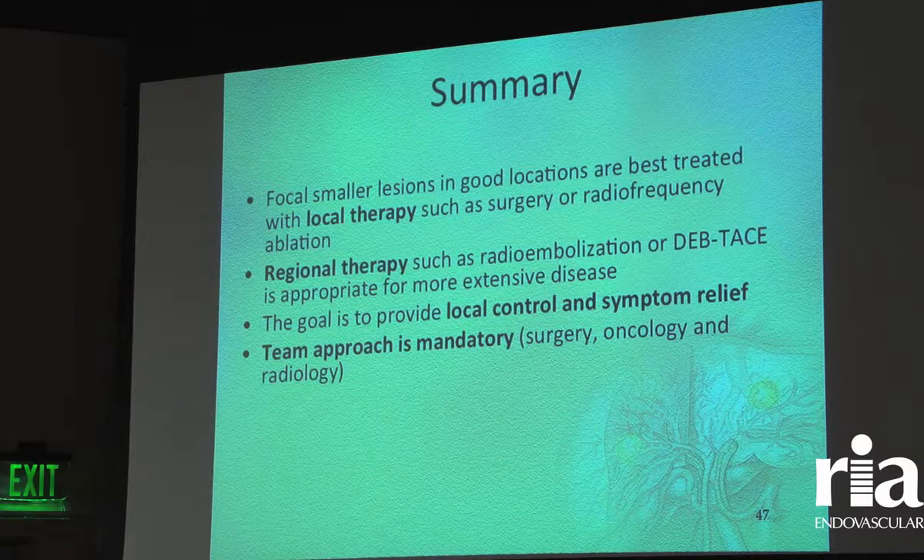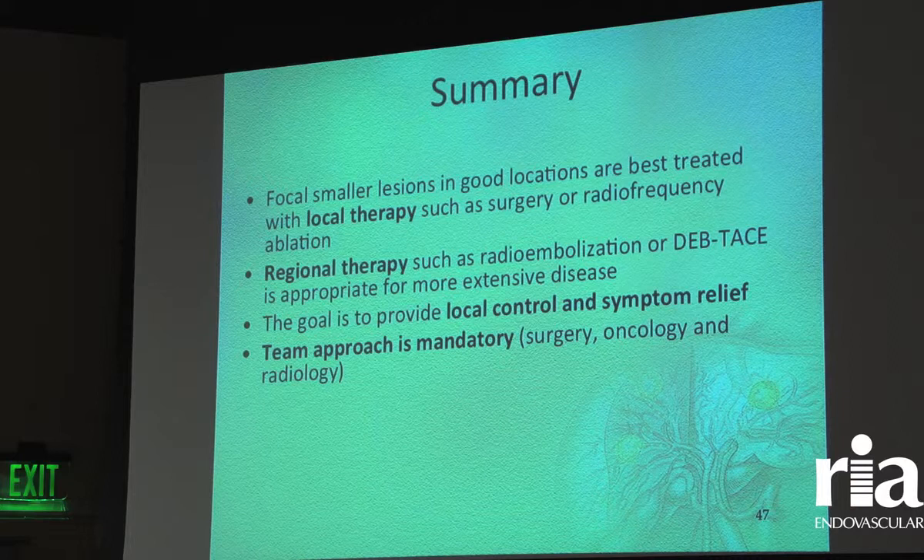In summary: if you have a tiny tumor, it's better served with a local ablative technique. If you have many tumors spread throughout the liver, that's probably better with a regional therapy. For patients to get the best care, they should be involved in this multidisciplinary discussion of how to best treat their tumors. Thank you.